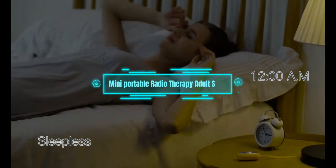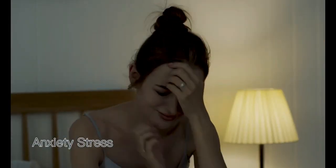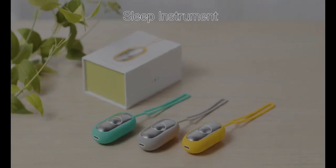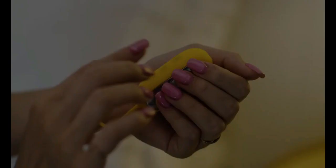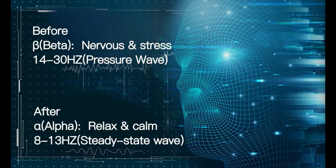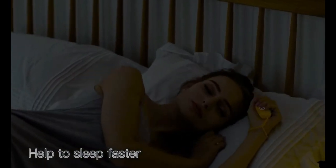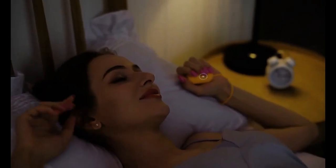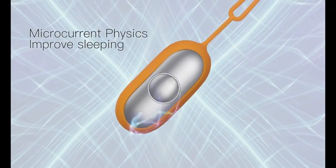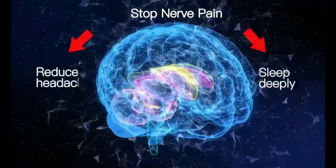Mini Portable Sleep Aid. Do you struggle to fall asleep at night? Do you feel stressed and tired all the time? You're not alone — many people around the world have trouble sleeping. But there's a solution. This gadget can help you sleep better and feel more relaxed. All you have to do is hold it in your hand and let it work its magic. It sends gentle pulses of electricity to your brain, making it sync with the right frequency for sleep.